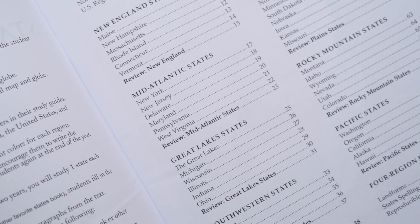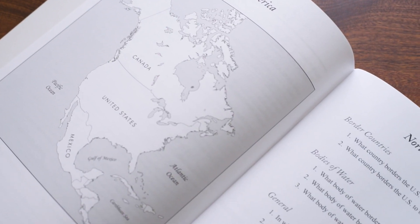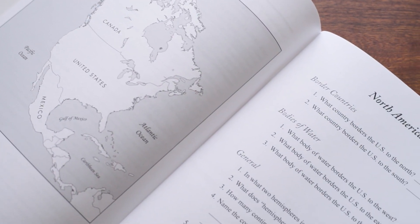By starting with the United States, students are able to work in the third to fourth grade ages on just a small part of the world — a part of the world they're much more familiar with. They'll learn specifically about each state, where it is in location to the rest of the United States, the capital, the nickname of the state, postal code, and some interesting facts that will help give them context about the country they live in.